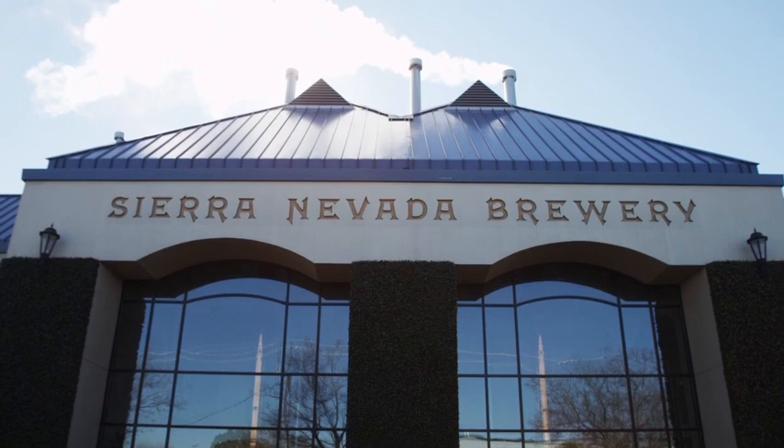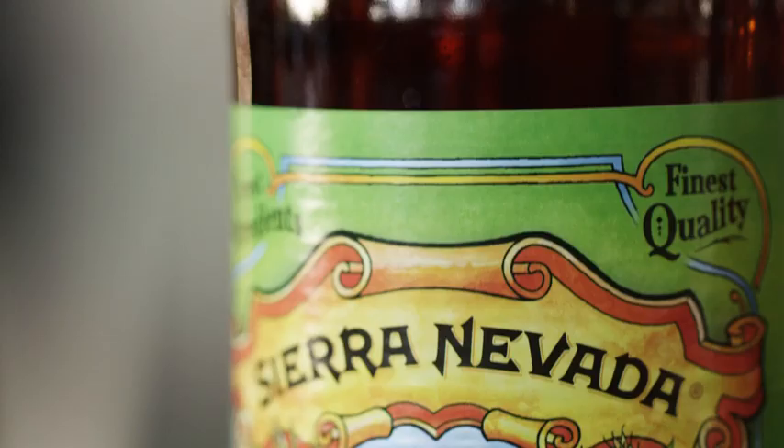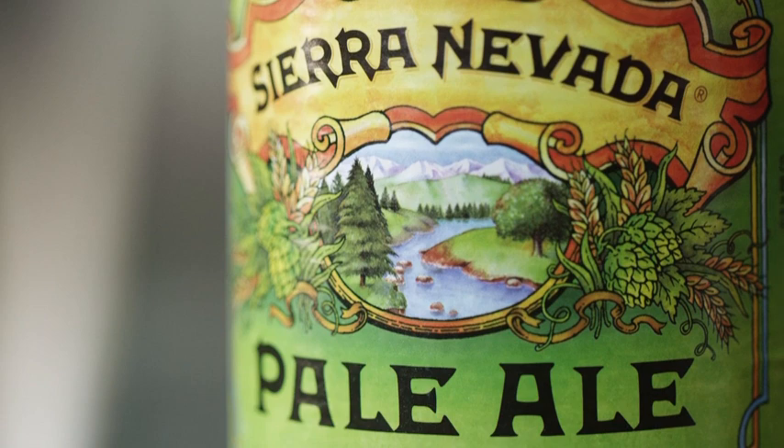Ken Grossman, founder of Sierra Nevada Brewing Company. We're here at a tasting room in Chico, California. As one of the pioneers of American brewing, we've focused on what we've done from our inception, which is use the best raw materials we can find.